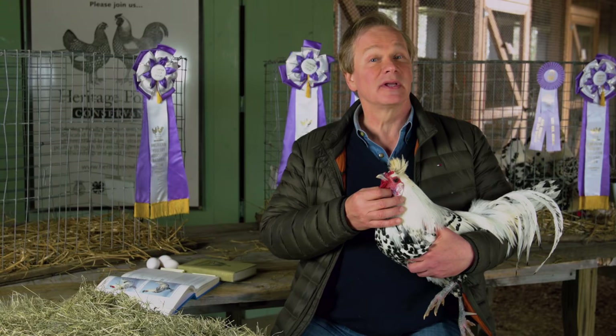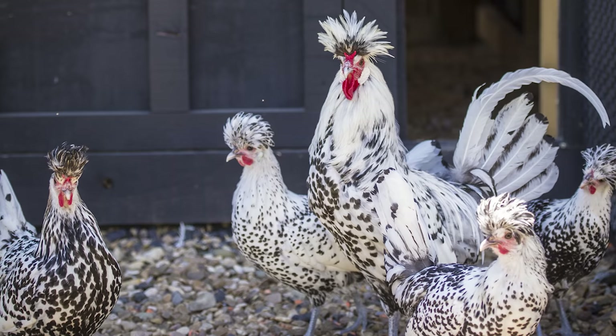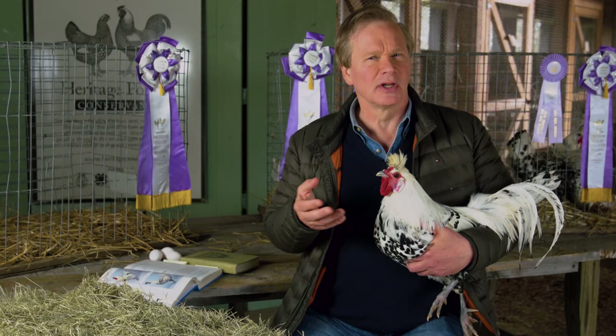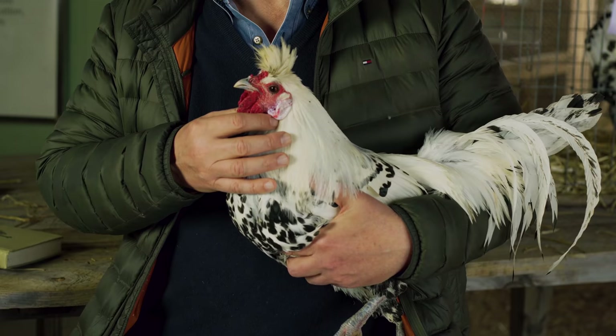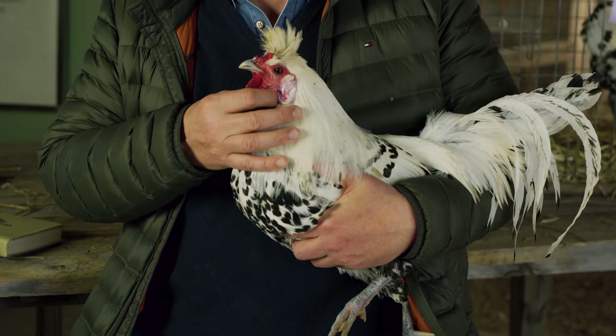A lot of people think that because they're a relatively small bird — the hens will weigh three to four pounds, the roosters five to six pounds — that they're like a Leghorn type where they might be a little skittish. But these actually aren't; they're very calm, and that's one of the things I like about them. So if you have a few acres and an opportunity for these to roam freely, this is a great bird that forages well.